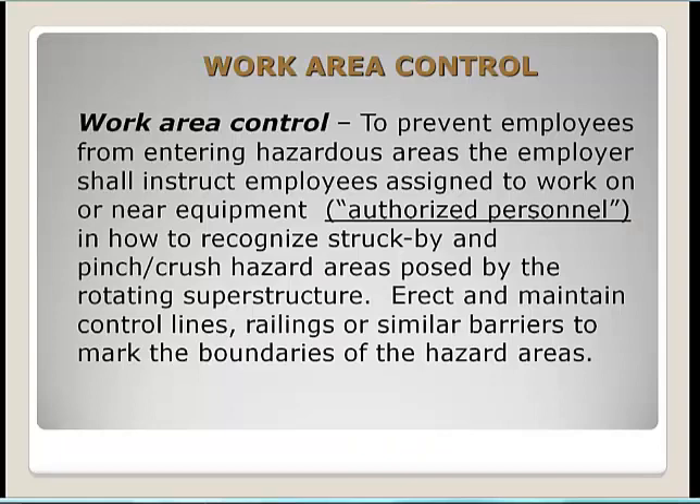For work area control, we want to eliminate slip, trip, and fall hazards and prevent struck-by hazards such as being struck by a load, a boom, the crane's superstructure, or counterweight. To prevent employees from entering hazardous areas, the employer must instruct employees assigned to work on and near equipment as authorized personnel, train them to recognize pinch and crush hazards posed by the rotating superstructure, and erect and maintain control lines, railings, or similar barriers to mark hazard boundaries.